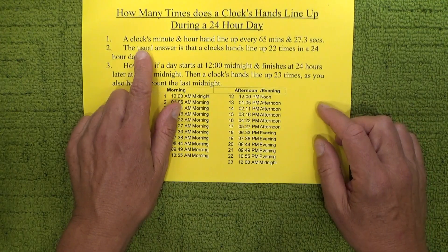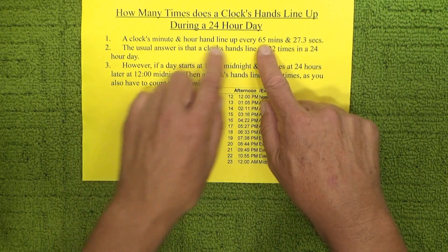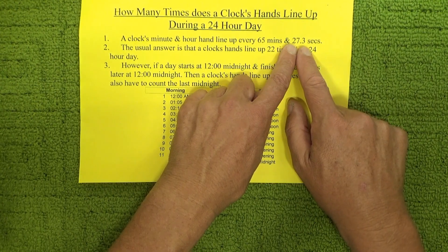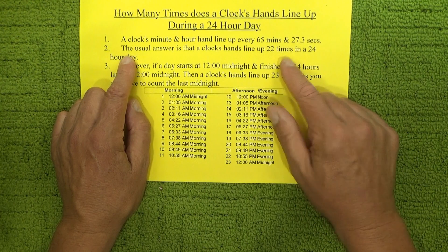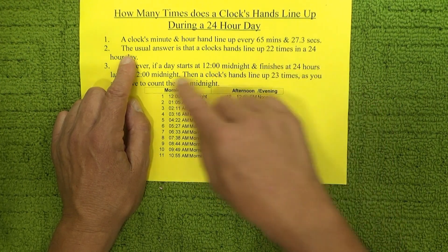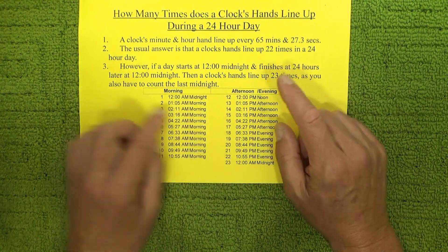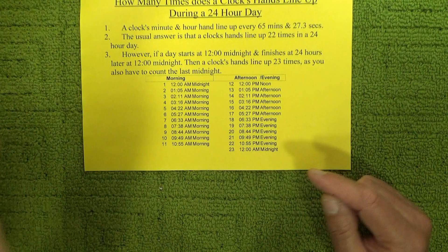So the clock's minute and hour hands line up every 65 minutes — actually 65 minutes and 27.3 seconds. In a 24-hour period there are 22 lots of 65 minutes and 27-odd seconds, so the usual answer is that the clock's hands line up 22 times in a 24-hour day.